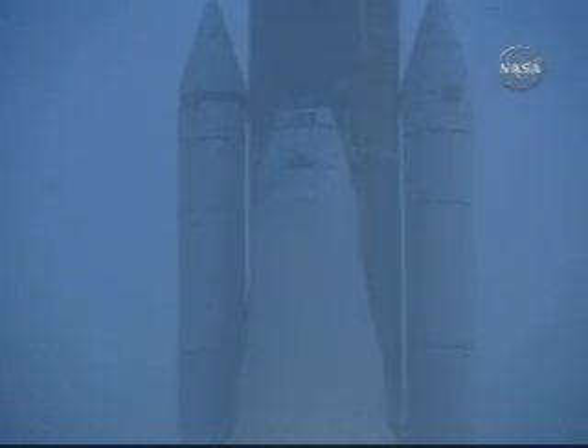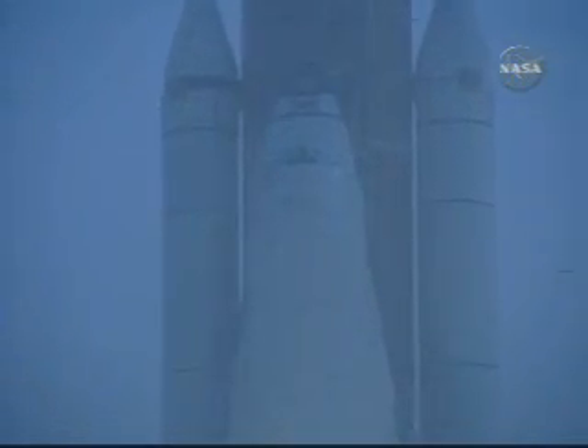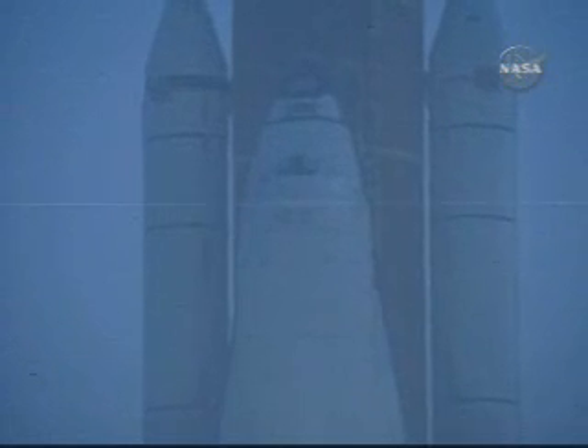During their 11 days in space, the astronauts will install the integrated P3-P4 truss segment with its two large solar arrays that will provide one-fourth of the total power generation capability for the completed station. More information on that mission is available at the NASA website, www.nasa.gov.